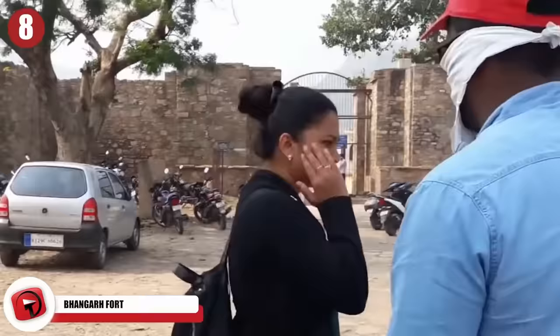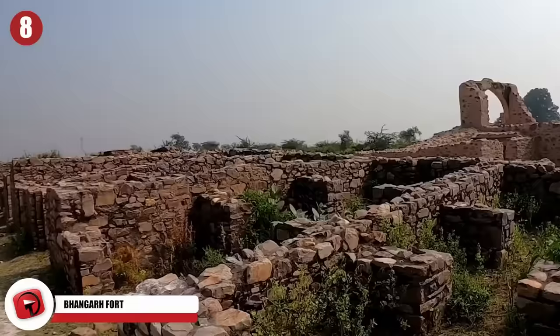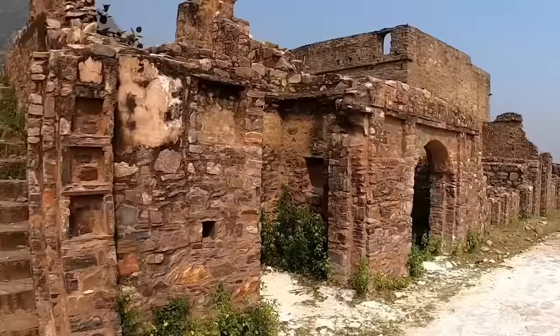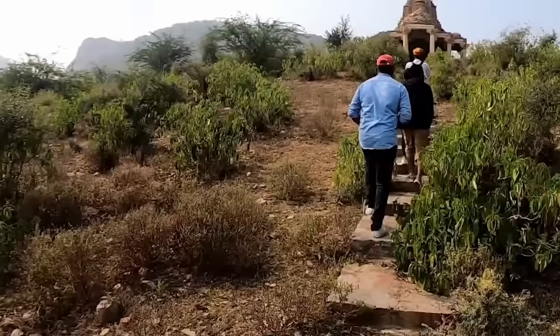Number 8: Bahangur Fort. In India, the 17th century Bahangur Fort is considered to be the most haunted site in the whole country. It was built by the ruler of the day, Raja Bahagwant Das. According to legend, there was a black magician who fell in love with a princess who lived inside the fortress. He tried to use a love potion to make her fall for him — it didn't work. The magician was murdered, and with his last breath, he cursed the fort. Nobody knows exactly when this place was abandoned, but the local residents are positive that it's haunted.